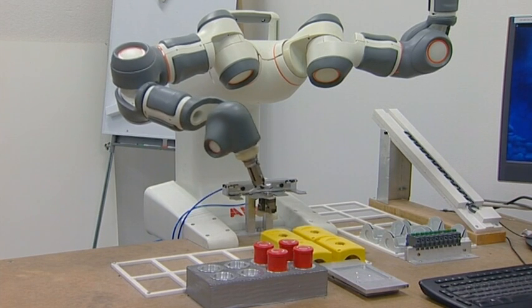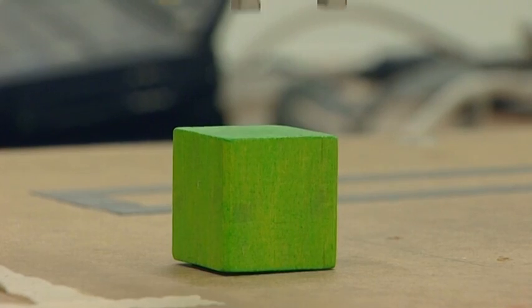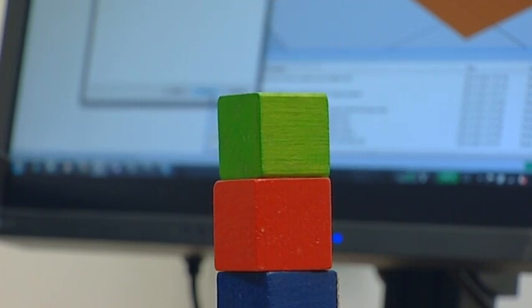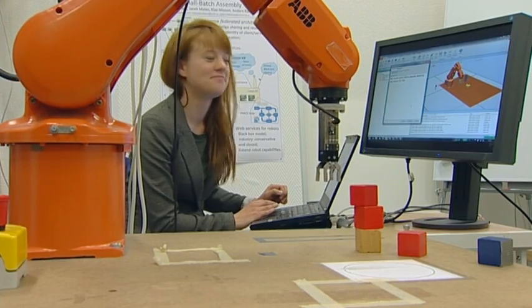The contact force control also provides other benefits. You don't have to exactly specify where work pieces are located in the environment — the robot can search for it itself, thereby being much more robust to misalignments and deviations.